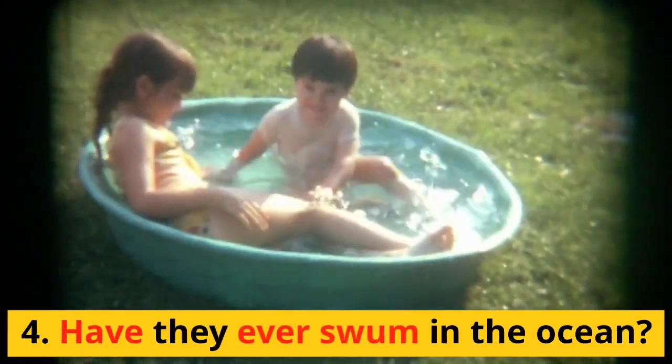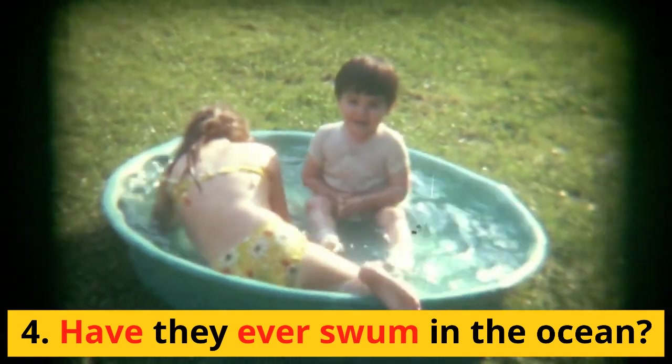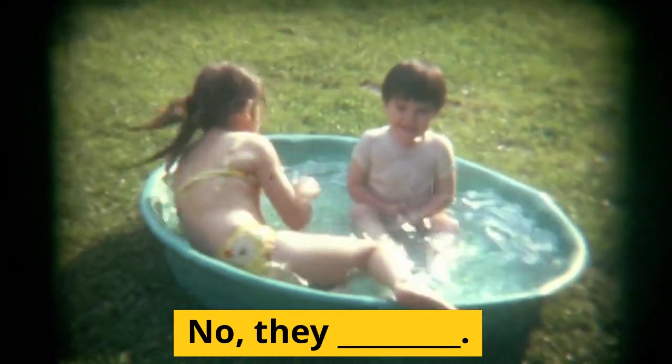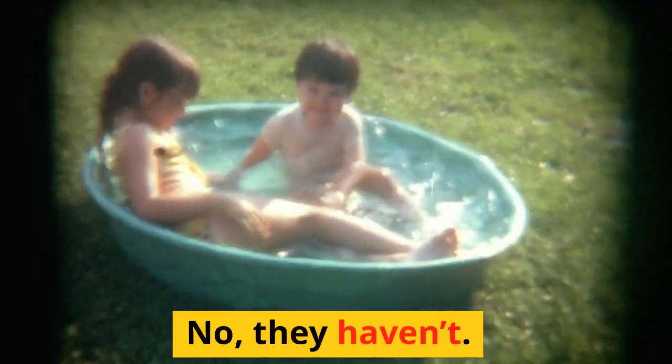4. Have they ever swum in the ocean? No, they haven't.